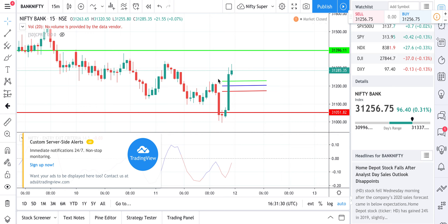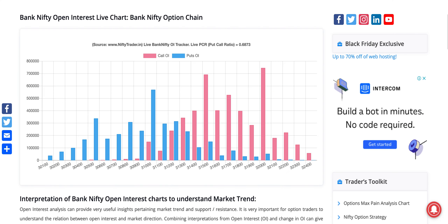Hello everybody, welcome to tomorrow's view — the expiry day view for 12th December. We'll make the video pretty short today because we have issues with YouTube video length. Quickly looking at Bank Nifty, it's still a PCR 0.6, so the site mode is bearish. There are hardly any number changes on the OI side in terms of a top-level view.